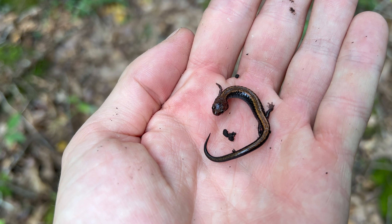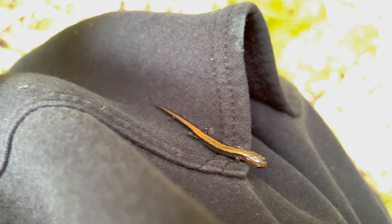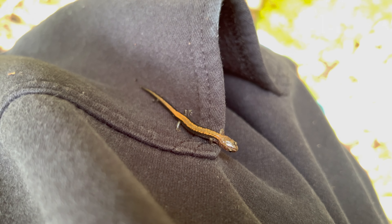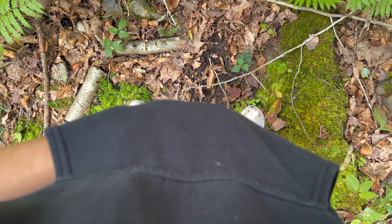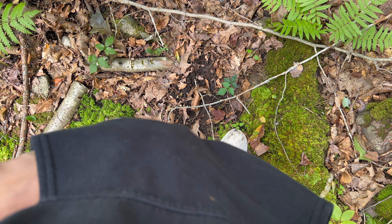I kept finding tons of salamanders, which was awesome. So obviously this is a good spot for them. And this one just decided that he wants to hang out in my pouch. So I went in my pouch and looked for him to try to take him out, but I never found him.